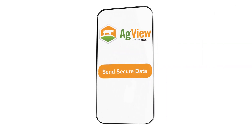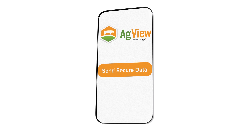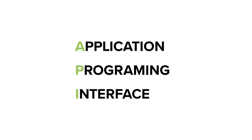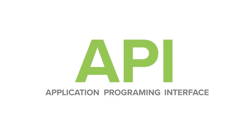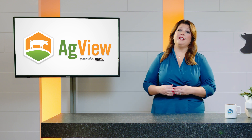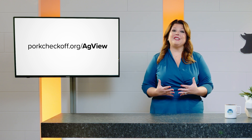Getting started with AgView is easy. You can access the platform on any device. Producers can upload data directly to their AgView account or work with the National Pork Board to connect the platform using an Application Programming Interface or API. If you're interested in a tutorial, you can request a no-cost, no-obligation demonstration at any time at porkcheckoff.org/AgView.